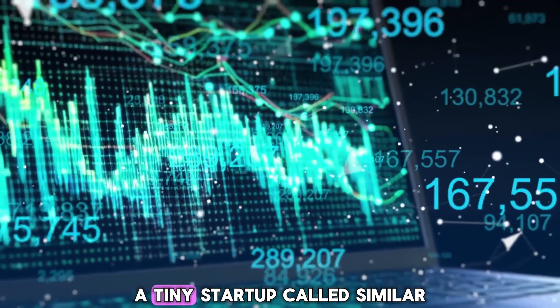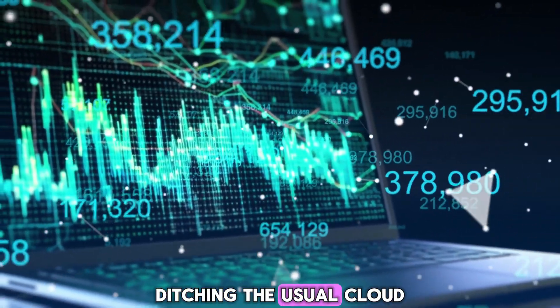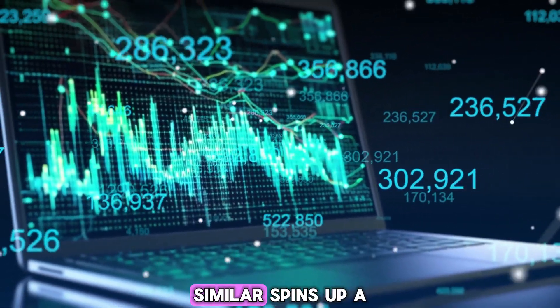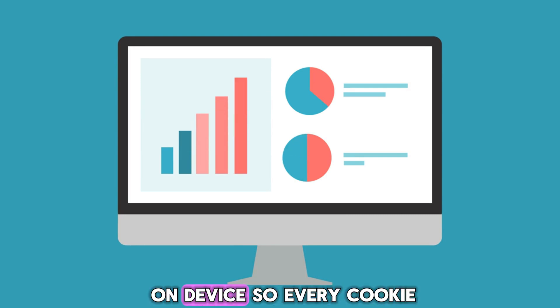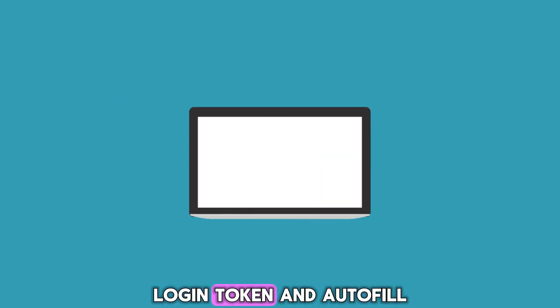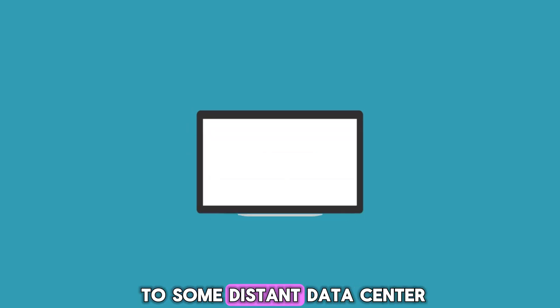A tiny startup called Similar wants to reinvent web browsing on the Mac, ditching the usual cloud-hosted puppetry. Similar spins up a fully sandboxed WebKit window right on your desktop and shadows every click you make. The whole dance stays on-device, so every cookie, login token, and autofill scrap lives on your SSD instead of zipping off to some distant data center.